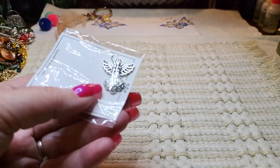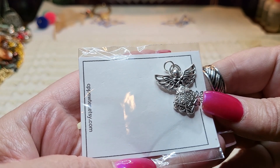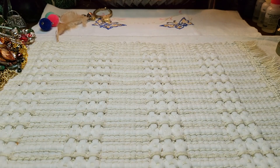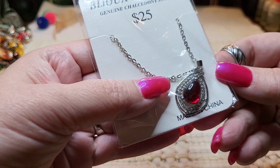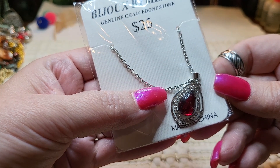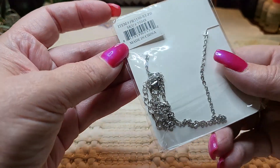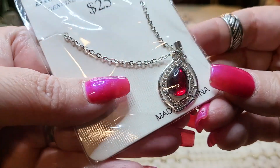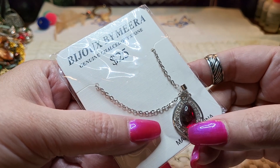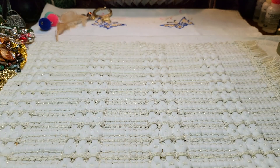And then we had an angel pewter from CP Pewter / Etsy — pretty angel pewter, put on a pendant. Then we have something in a bag — this one is genuine chalcedony stone, $25, and it's silver tone. That's pretty. I think I have earrings with this chalcedony stone that I got in — I'll show you next time.